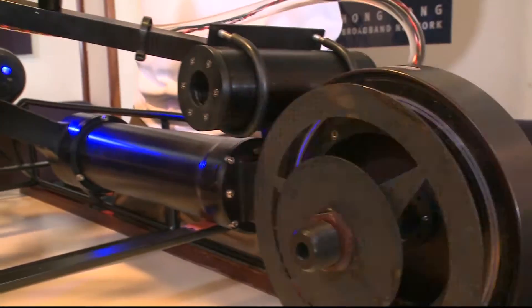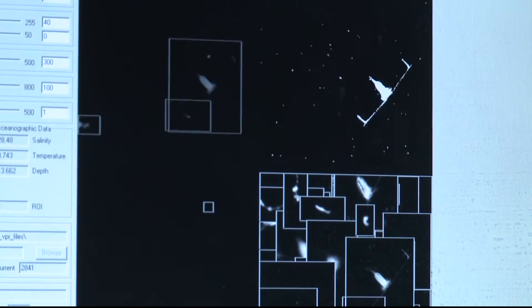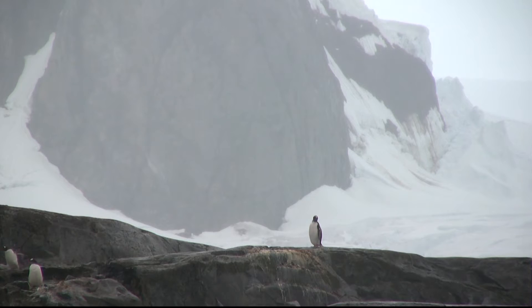We have a camera over here. We take 30 pictures per second as this is being towed through the water. So the water is flowing through here, and we're getting a picture of a volume about the size of my little finger. So what we want to look at is whether the salps and the krill are feeding on the same sort of food here, and what sort of food they're feeding on.